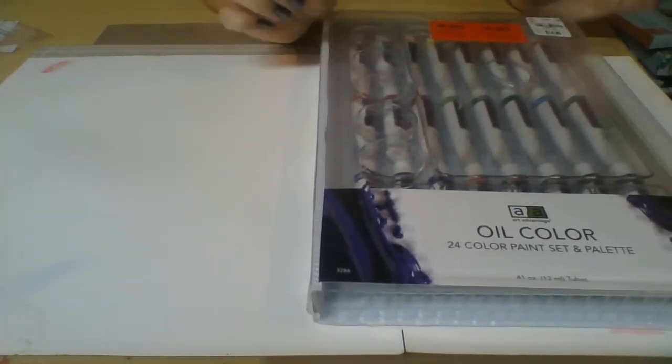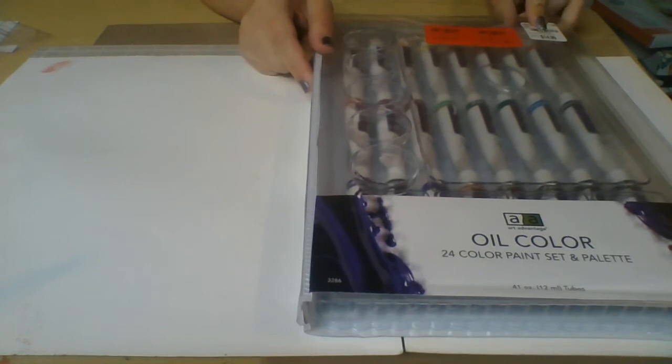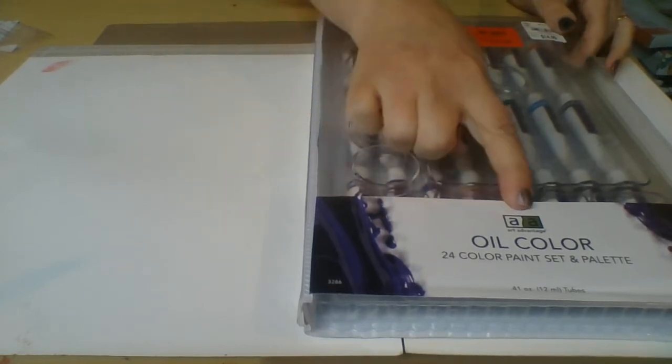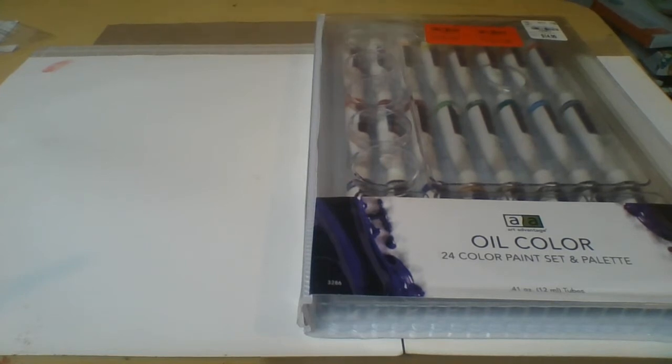So let me pull stuff out and I'll show you what I got. The first thing I got, which I really love, are these oil colors. They originally were $14.99, then they went down to $11, and then they went down to $7.47. They're oil colors and they also have a palette in here too.